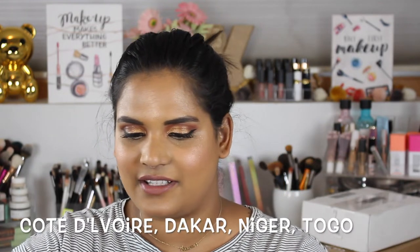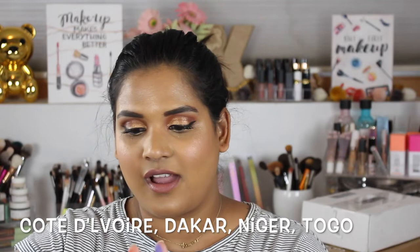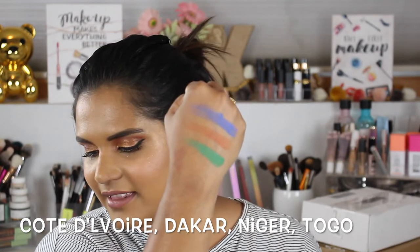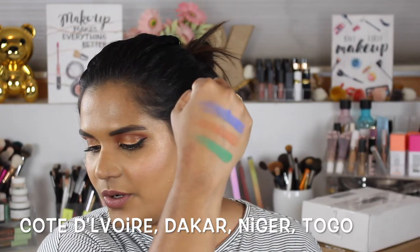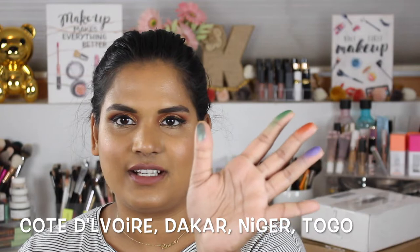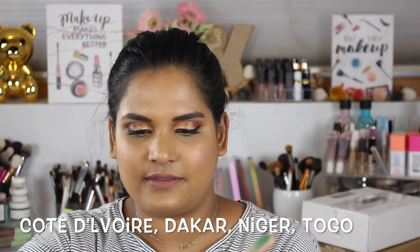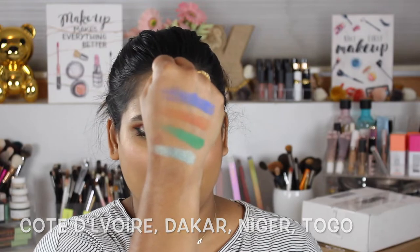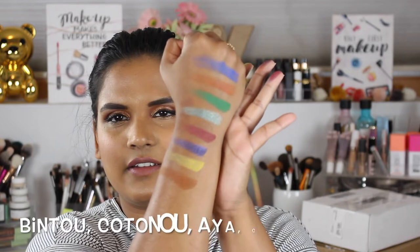The first three shades are all matte. You guys know green is my favorite color in the whole world, so I'm excited. Oh my gosh, it's so pigmented! And then I'm going to swatch the shade called Togo, which seems to be like a seafoam shimmery green color — do you guys see that? That swatched beautifully! So that is the first row of shades.